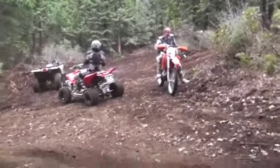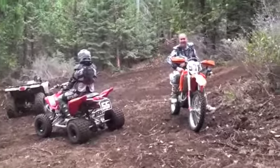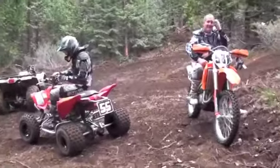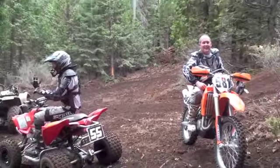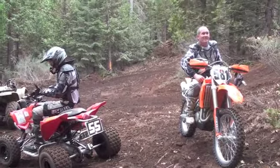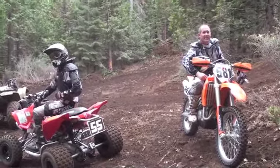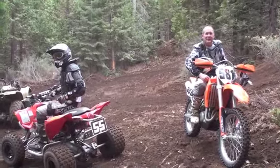Here we are at the Alpine MX track. Looks like we've got a quad rider over here and a KTM rider over here, so we're going to check out the scene further. It's pretty gnarly around here — I'm working up quite the sweat. How's the weather? Perfect. How are the bikes running up here at 5,000 feet? Not good. I don't notice any difference with mine. I do.